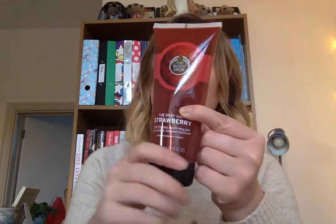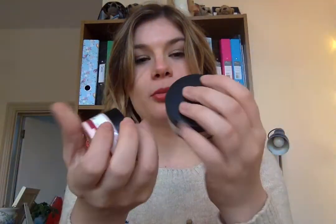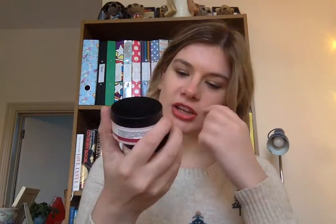Next up is the Strawberry Softening Body Polish. I do appreciate the strawberry scent but do not use it if you're hungover — trust me on that one, you could be sick. It looks like it has actual strawberry seeds in it — you know, the little bits on the outside of strawberries — maybe that's what they use for the scrub. Then the Vitamin E moisture cream and night cream — these are the first Body Shop skincare products I ever used and they are amazing.